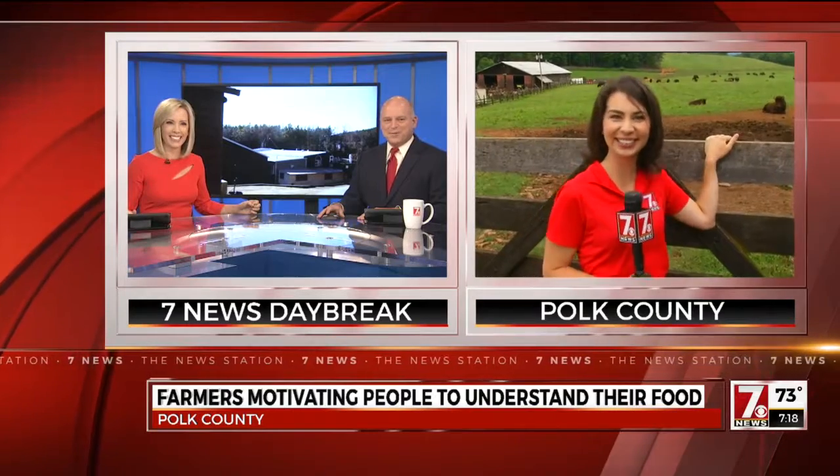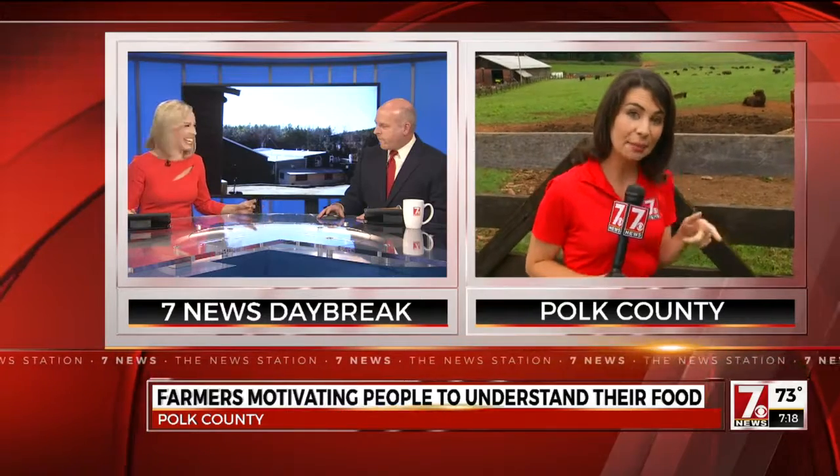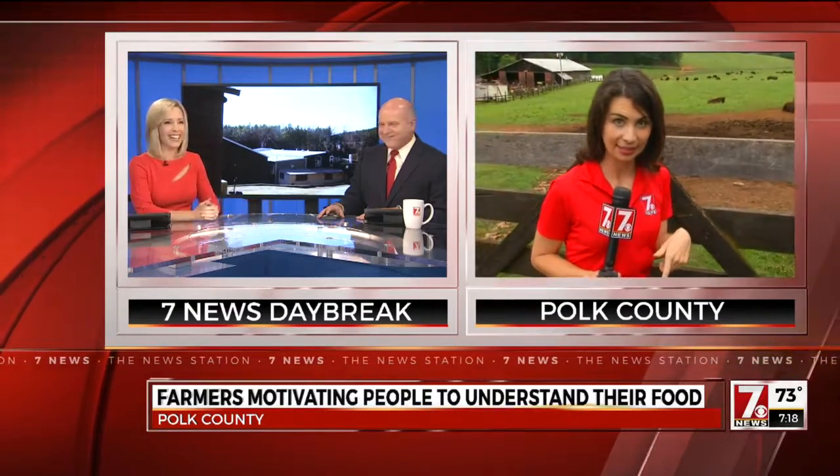They should name one of those bison Fred. That's a good idea — just pick one out for me. Go ahead and name it Fred for me. They have too much hair, though, to resemble you. They actually don't like to name things that they eat. All right, Christine, thank you. 7:18 is the time.